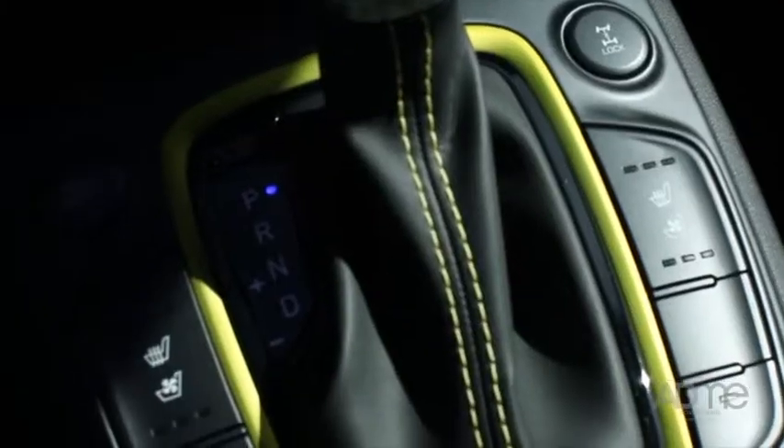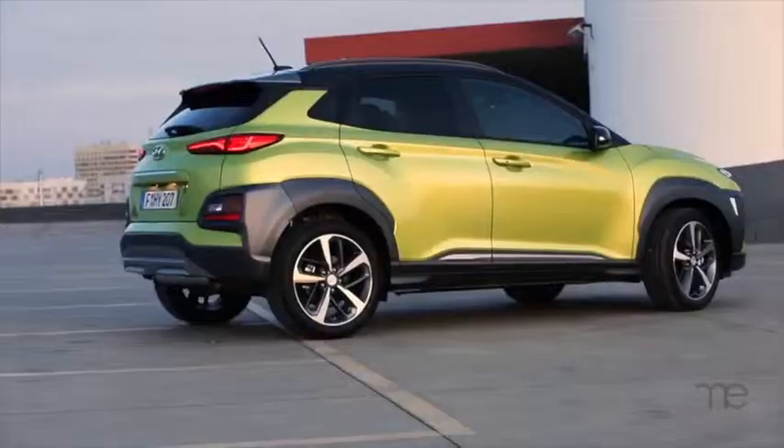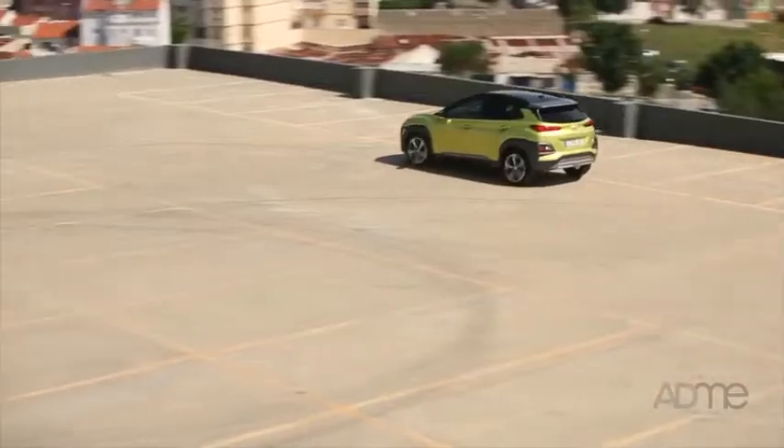This compact SUV was made with adventuring and comfort in mind. The Kona has been built to give dynamic driving performance and a comfortable ride every time.